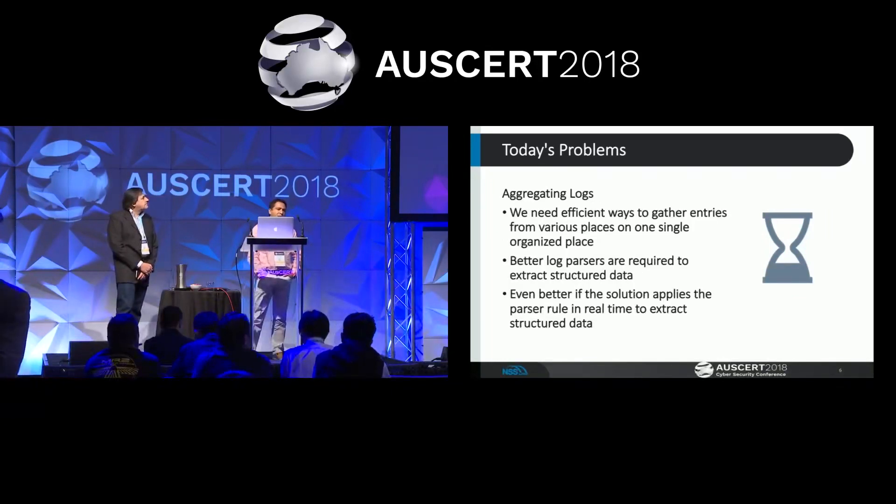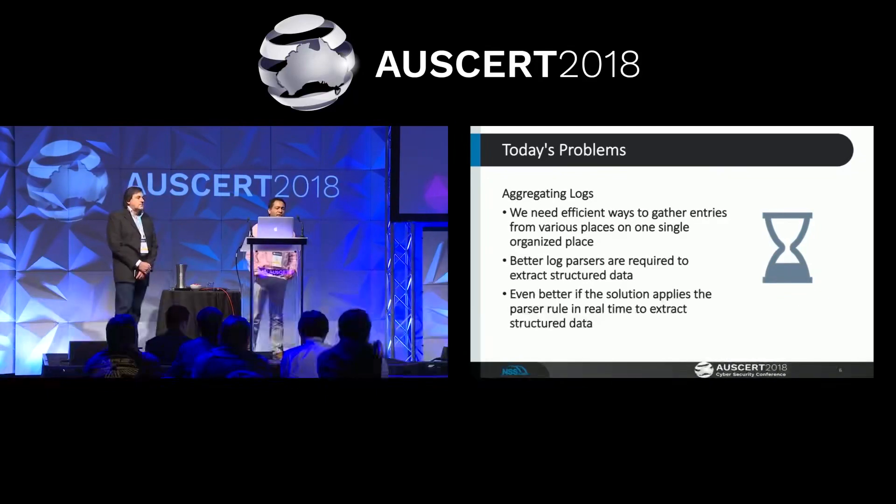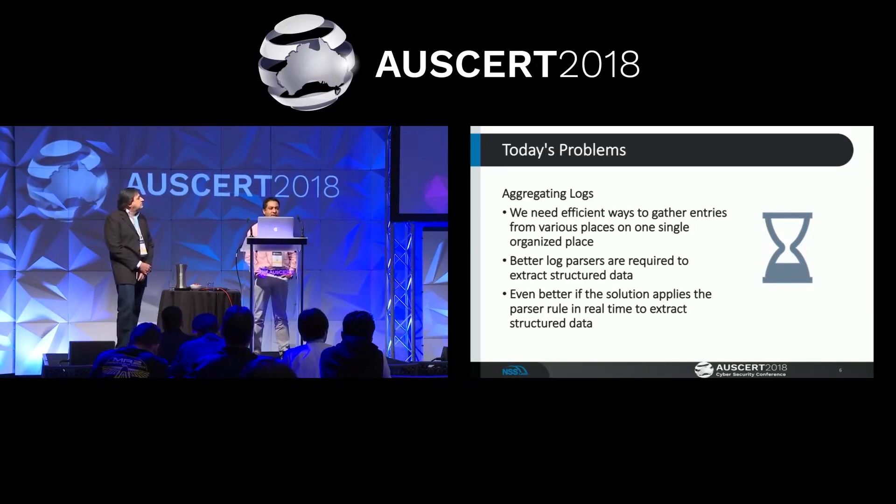Logs are great — every product on the market today generates tons of logs. They have to be aggregated somewhere in a centralized repo using tools like Splunk, Elasticsearch, or Cassandra. You still need to build log parsers to extract meaningful structured data. Your log parsers should be really good at mining this data and inserting it into the log aggregation tool. It will be even better if you have the ability to apply your log parser and extract data in real-time as it comes through.